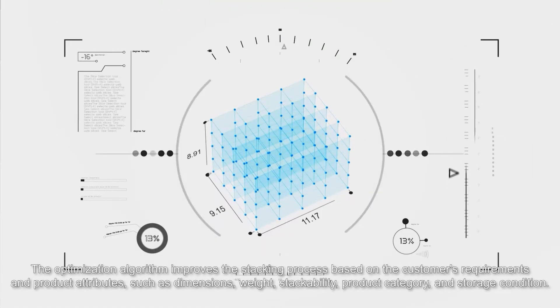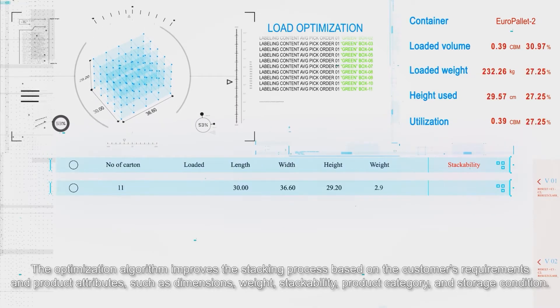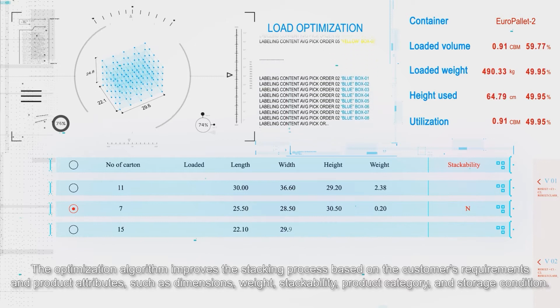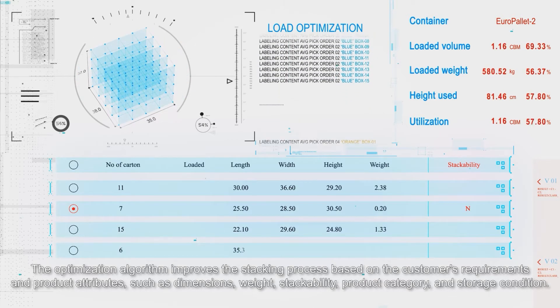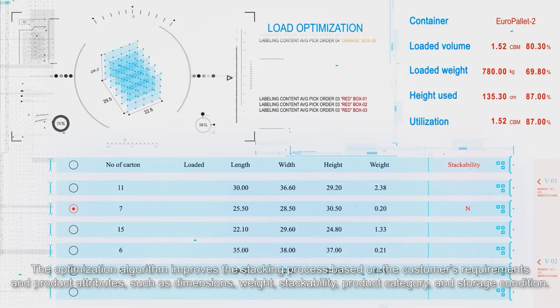The optimization algorithm improves the stacking process based on the customer's requirements and product attributes, such as dimensions, weight, stackability, product category, and storage condition.